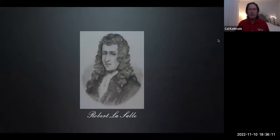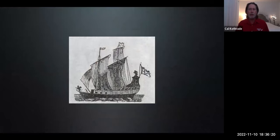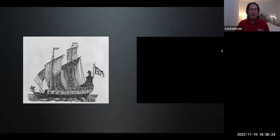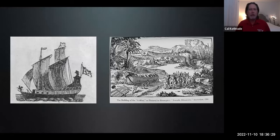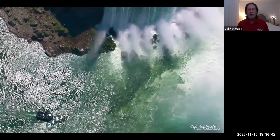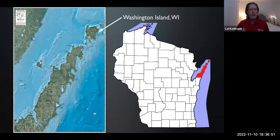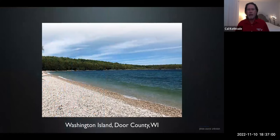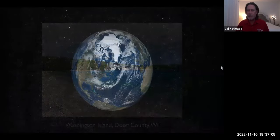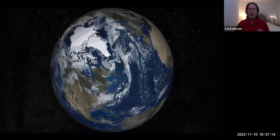In July of 1679, French explorer Robert LaSalle made history in a way he probably didn't intend. He launched a vessel that would become the first shipwreck ever on the upper Great Lakes. LaSalle's bark, a 45-ton wooden sailing ship named Griffin, was constructed at the mouth of Cayuga Creek in western New York — about three miles upriver from Niagara Falls. Only a few months later, in mid-September, when it left Washington Island in Wisconsin's Door County on a fair summer day, it vanished forever. The vessel, along with its cargo of furs, crew of five, and five cannons, were never seen or heard from again.